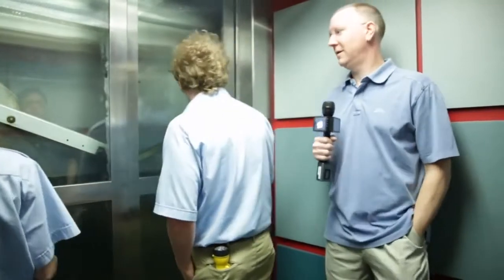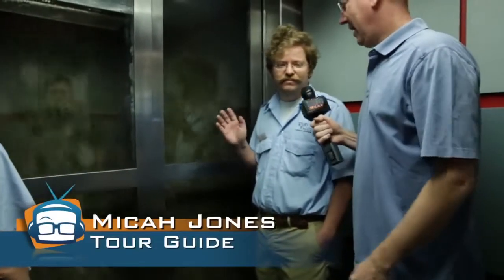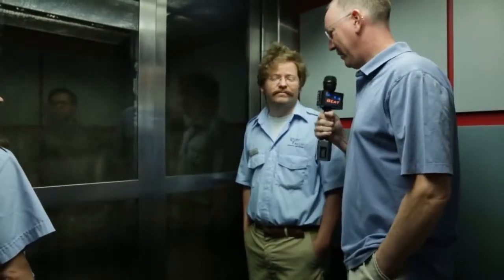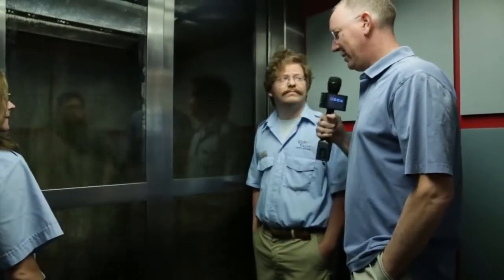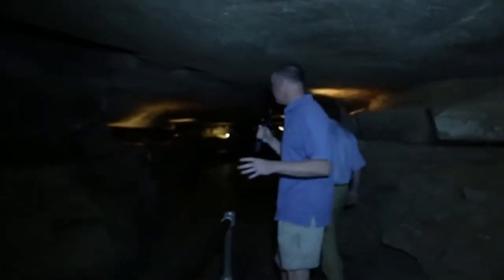We took an elevator down to the cave. That's Micah, our guide extraordinaire. We're going 260 feet down — and if you're claustrophobic? Too bad. All right guys, we're in the cave.